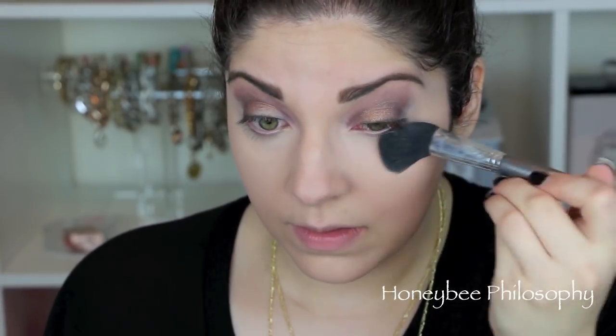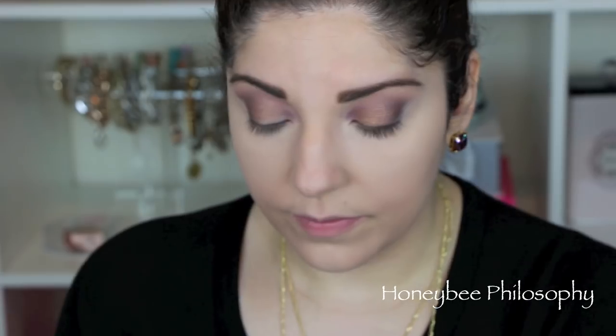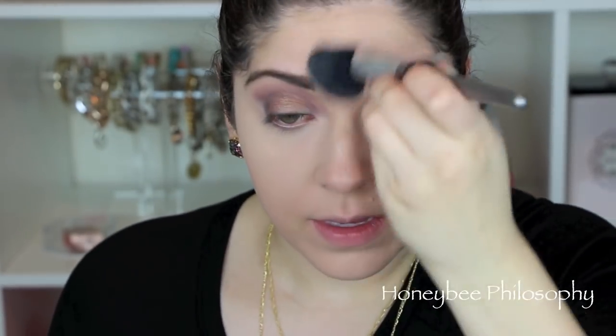Now taking my Holy Grail Ambient Powder from Hourglass in Diffuse Light — as you can see it is super brightening and so magical. I like to press this in and then sweep, which helps your concealer not crease when you press it a little bit more into the skin.